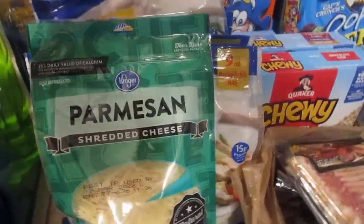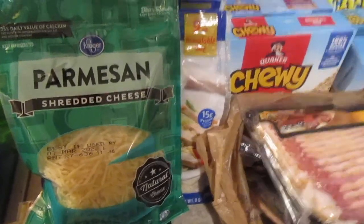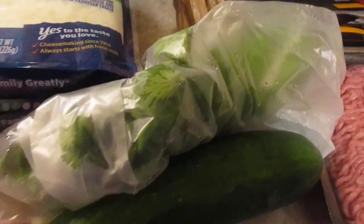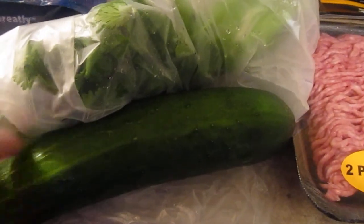I also got a bag of the Kroger parmesan shredded cheese for some stuffed shells, but I forgot to get ricotta so that won't be on the menu this week. I got some cilantro for tacos and a cucumber for salads.